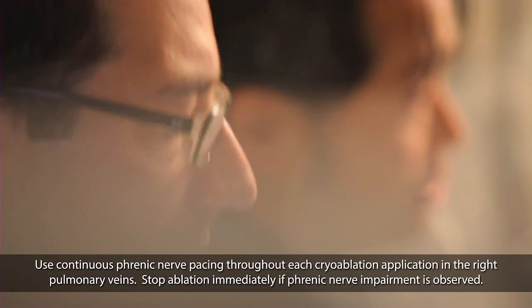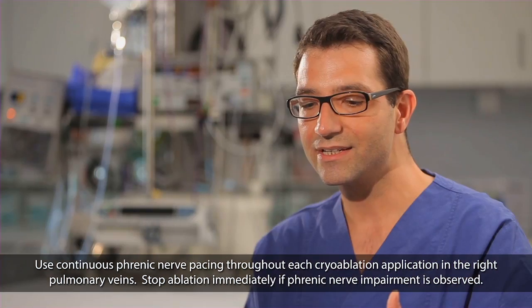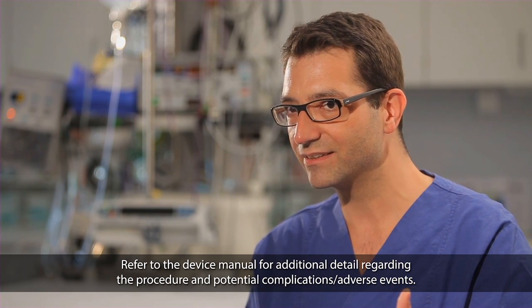During cryoadherence, you can often work on other parts of the procedure. At least in my experience, it's the most efficient single-shot device to perform PVI. I think that the second-generation cryoballoon, because of its high rate of single-shot PVI isolation and its short procedure times, has the potential to become a new standard in the patient care of paroxysmal atrial fibrillation.